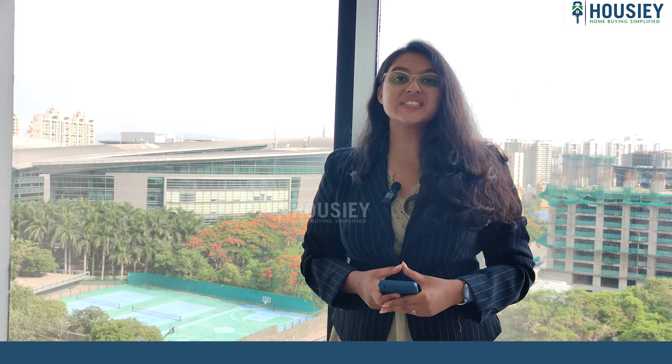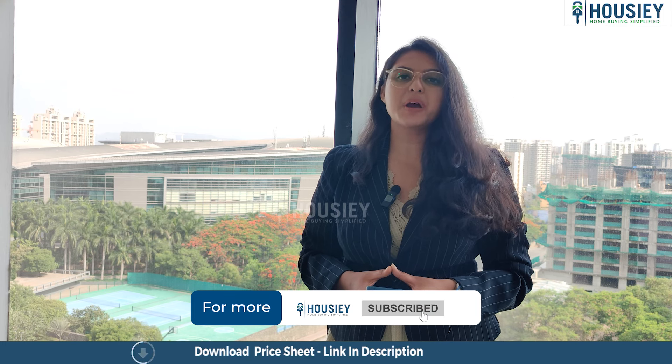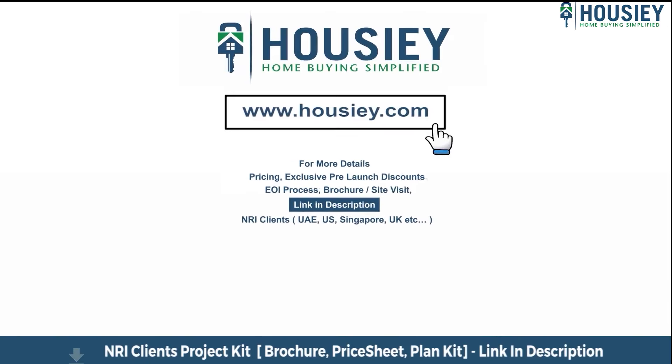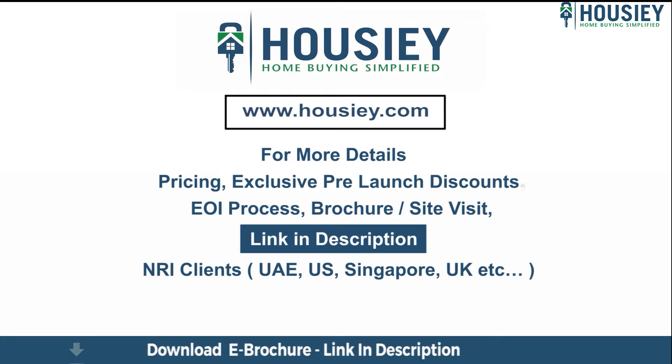So everyone, this was a teaser of Majestic Towers East located in Kharadi, Pune by Majestic Landmarks. If you have any queries related to the project like pricing, exclusive pre-launch discounts, EOI process, brochure, or you want to do a site visit, you can click on the link mentioned in the description. Our NRI clients from UAE, US, Singapore, UK and other countries can also connect with us on the same link.